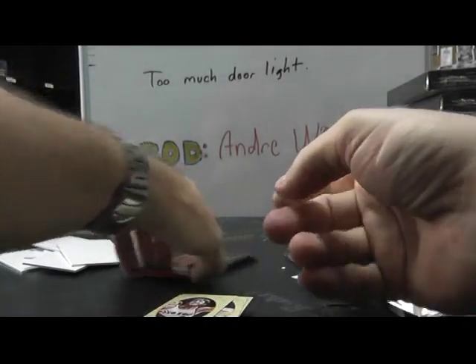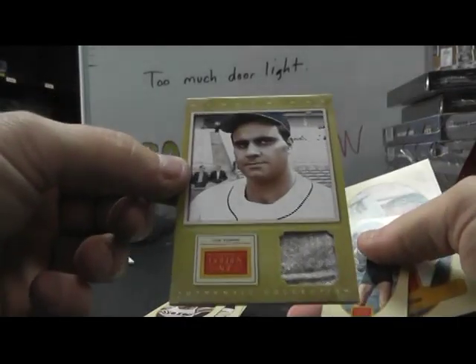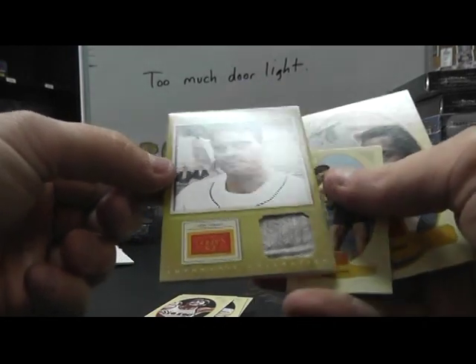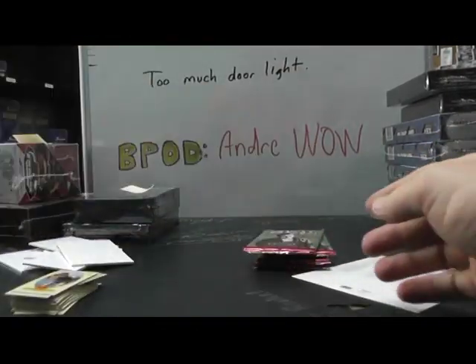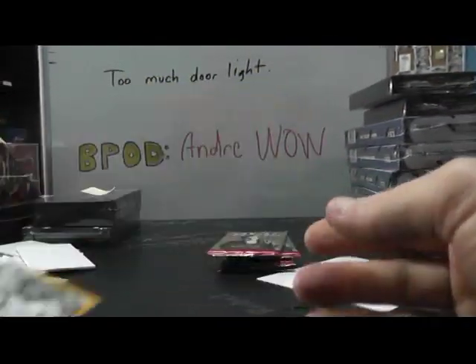Should be a hit in here — yep, there it is. Joe Torre. Joe Torre Jersey. All right, Joe Torre Jersey and Nancy Lopez autograph.